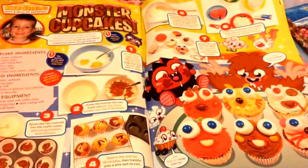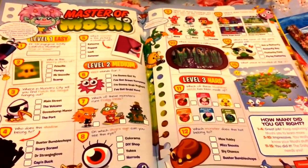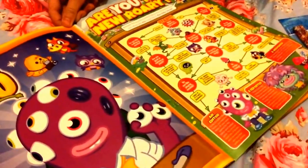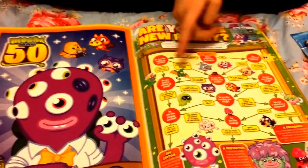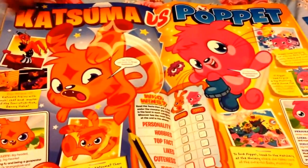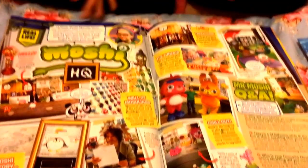Then we have Monster Cupcakes — I really like the idea of those, I really want to make them. Then we have Master of Moshi, just a little quiz to test what you know about Moshi, and it's just a little poster. There's also 'Are you the new Rory?' Then we have Pop It versus Kat Zuma — I love Pop It.